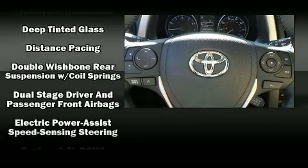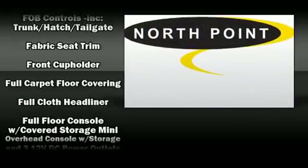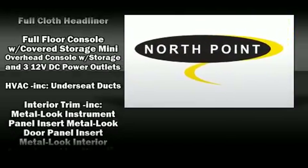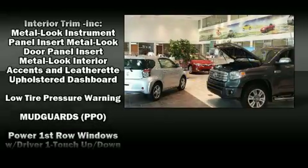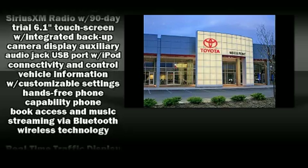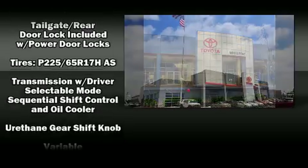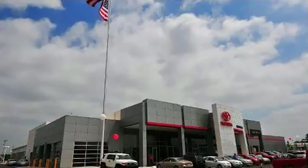Toyota also prioritized safety and security by including dual front impact airbags with occupant sensing airbag, head curtain airbags, traction control, brake assist, a panic alarm, and four-wheel disc brakes with ABS. With electronic stability control supplementing mechanical systems, you'll maintain precise command of the roadway.